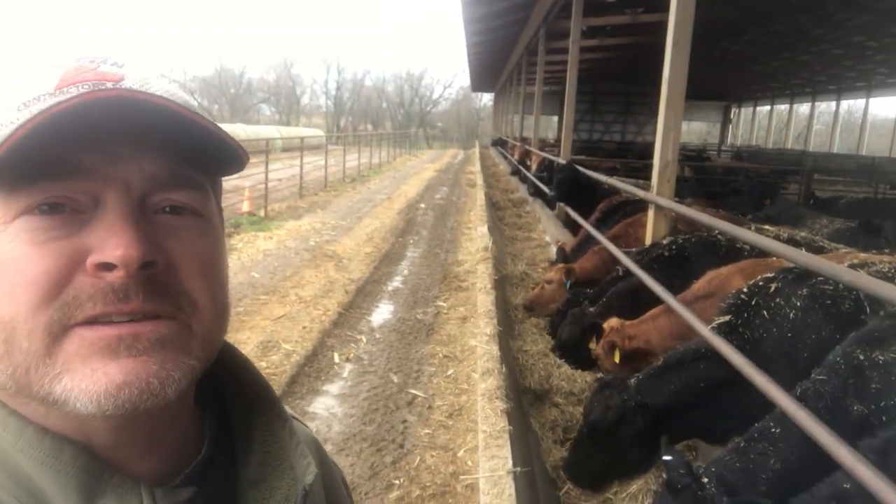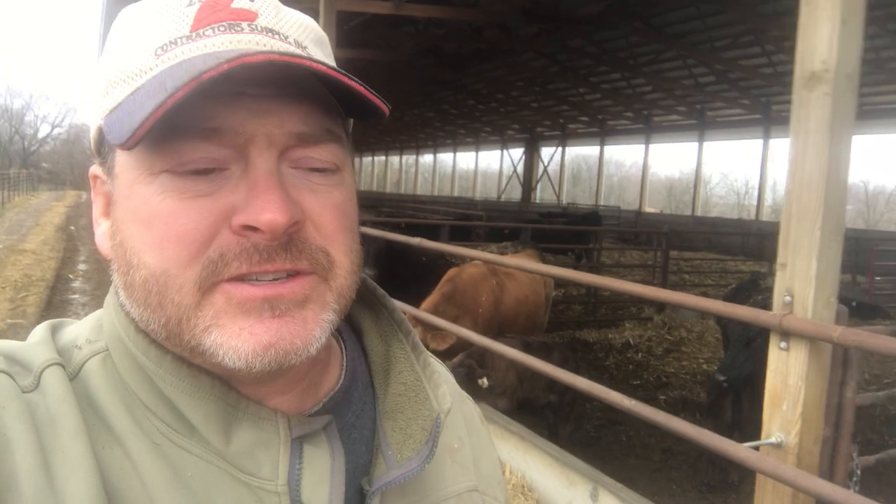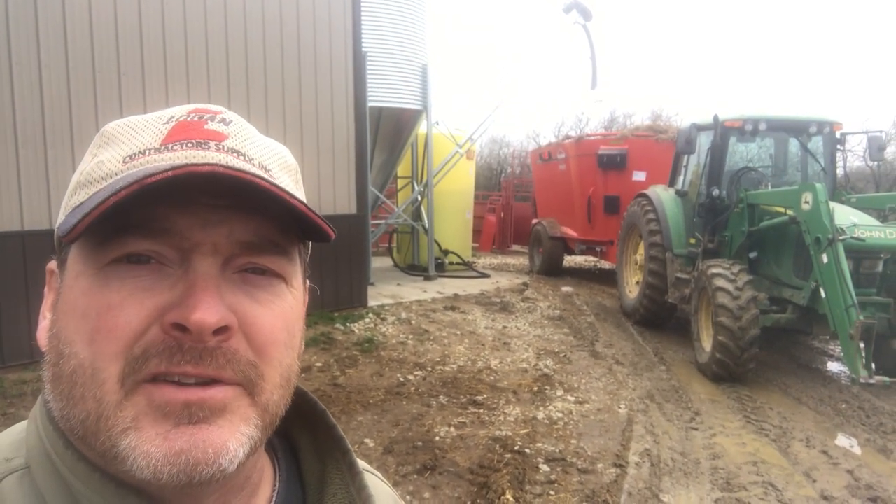We've got things mixing up in the total mix ration feed wagon — we got a vertical mixer, got it filled full of silage and ground hay, and just put in some quality liquid feed mineral. You can see behind me it's stirring. We have it a little full, but give it a few minutes to stir up and we're going to go ahead and feed the cows in the barn — they're anxious to see it. I'm anxious to get it done. See you in a bit!